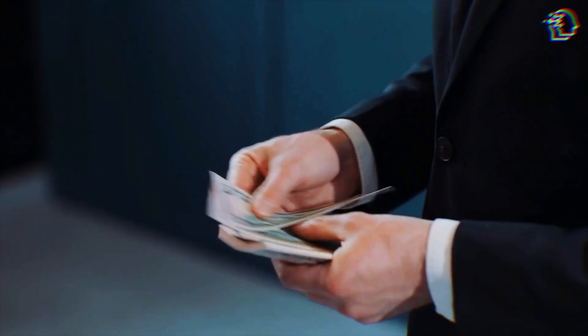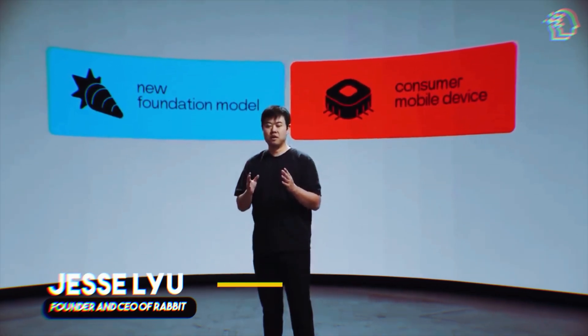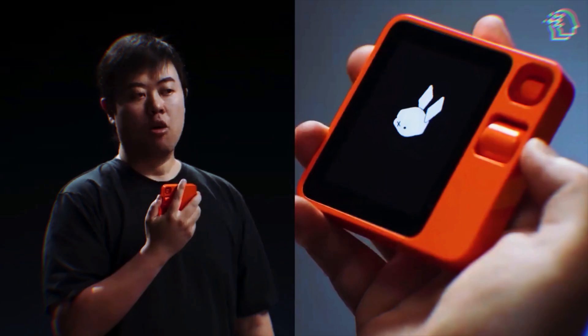The Rabbit R1, coming in at a reasonable $199, is the brainchild of Jesse Liu. It's not just ambitious in its design and functionality — it's a glimpse into the potential future of personal technology.